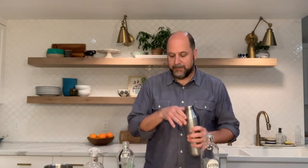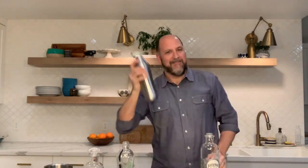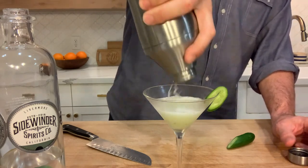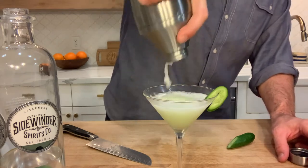It's time to start shaking. Shake away for a good amount of time. Once you're ready, take your chilled martini glass and strain this right into the glass. Then you can garnish with a cucumber slice. And that's your Gossipy Gimlet. Bottoms up!